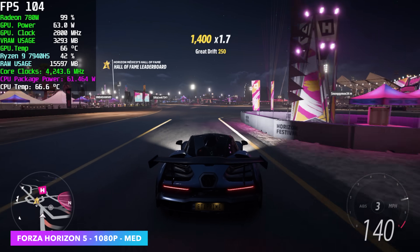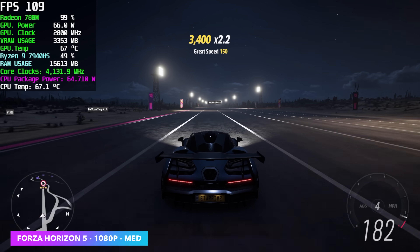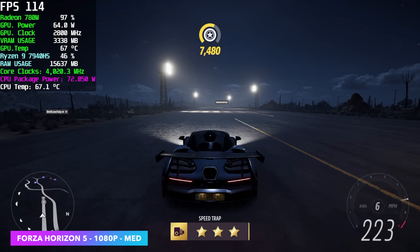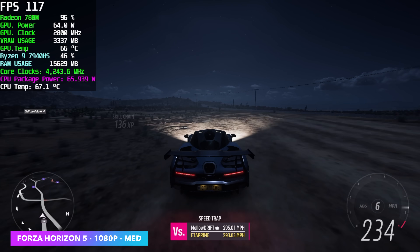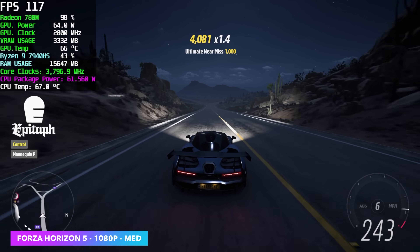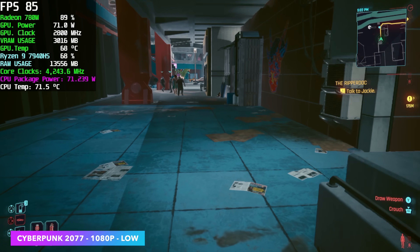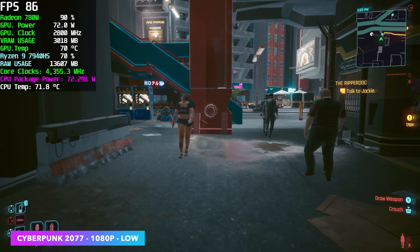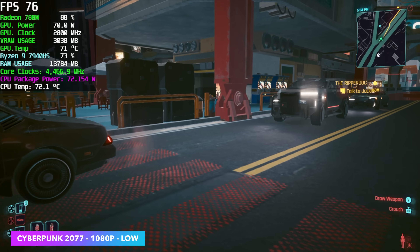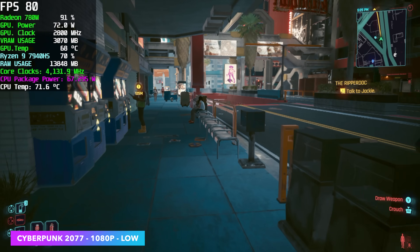Forza Horizon 5 at 1080p medium settings — I was hoping we could do 120 here at medium. At low settings we can actually do a steady 120 FPS, but I took it up to medium just to see what we could get. We're so close, definitely well over 60 — we had an average of 111 FPS. And finally, Cyberpunk 2077 at 1080p low, taking everything down below the preset. We got an average of 74 FPS. In some situations we were actually over 100 — that's indoor gameplay — but open world exploration was around 74.